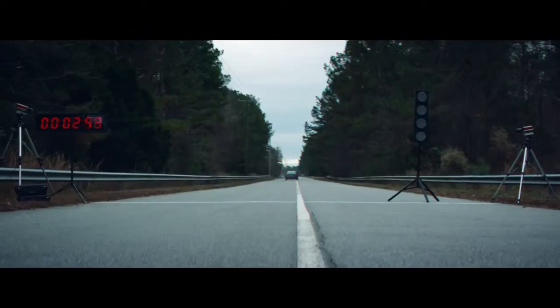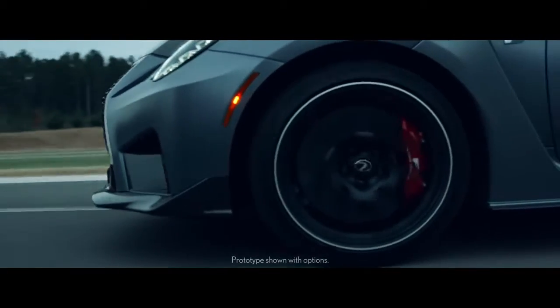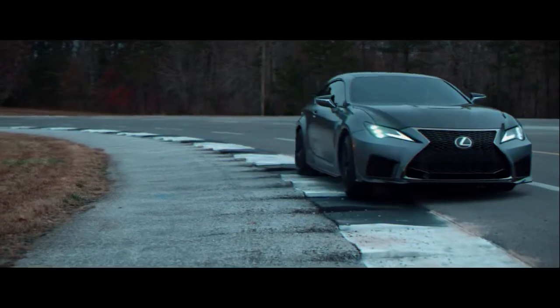Leap a millisecond ahead. Stiffen suspension. Engineer carbon ceramic brakes. Design lightweight forged wheels to lower unsprung weight and improve steering response at turn-in. Leap again.